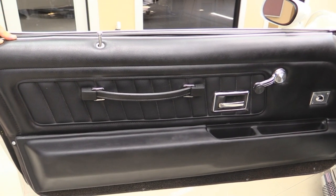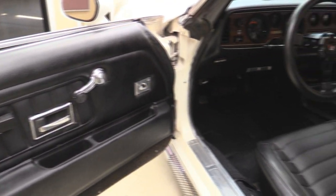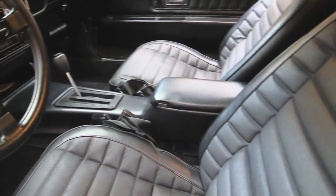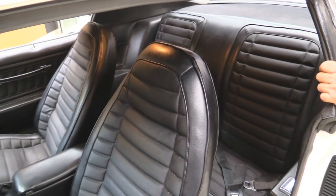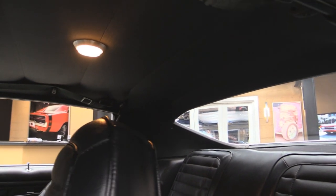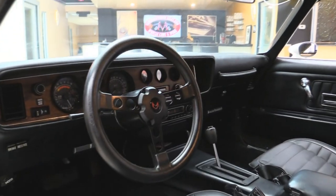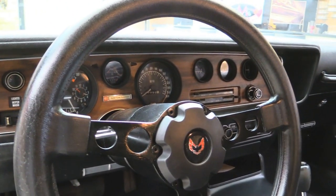Take a look at that door panel — it looks original to the car and she's in awesome shape. The carpeting looks great. She's got a tilt column and the Firebird wheel. The center console is in great shape. The upholstery looks original to the car and it is beautiful. The back seat doesn't look like it was ever sat in. We've got seat belts in the front and the rear. The headliner looks great — it's even got the shoulder belt still in there. The dome light's working. The dash pad itself looks great. The gauges — all the lenses are all nice and clear. Beautiful inside.